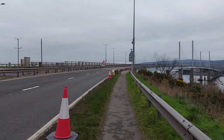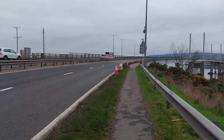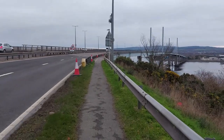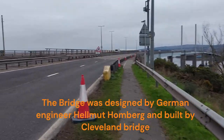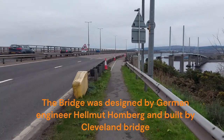Hi folks and welcome to another video from Brummie in the Highlands. I thought I'd take a walk across the Kessock Bridge today in Inverness. It's something I've never done — I've lived here for 13 years and always said one day I will walk across the Kessock Bridge. So that's what we're going to do today.